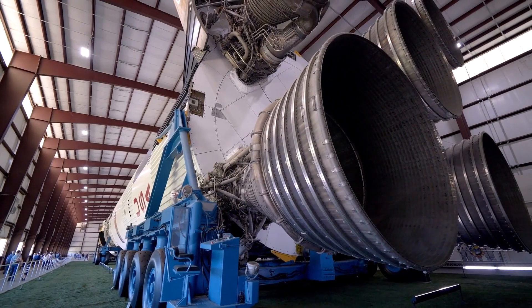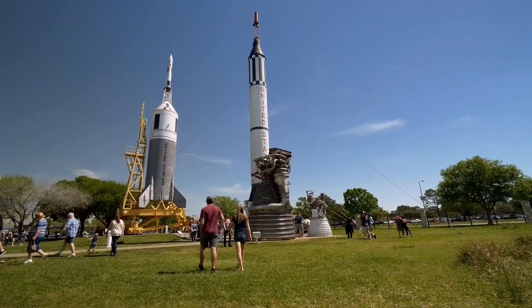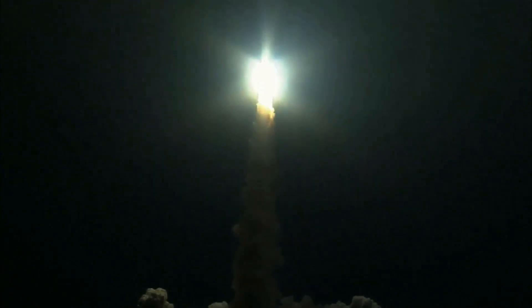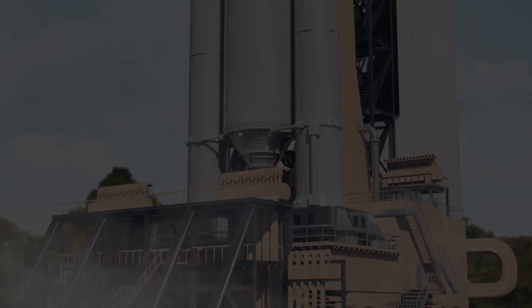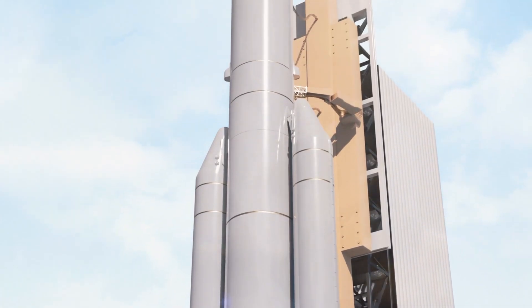The Starship, which is made of stainless steel, is said to be the most powerful rocket ever to fly. The Super Heavy, which is the first stage of the Starship rocket, is powered by 33 methane-fueled Raptor 2 engines that together will produce about 17 million pounds of thrust at liftoff. The rocket is also designed to be reused over and over again — both the Super Heavy booster and the Starship can return to Earth and land vertically on the launch pad before taking off again.